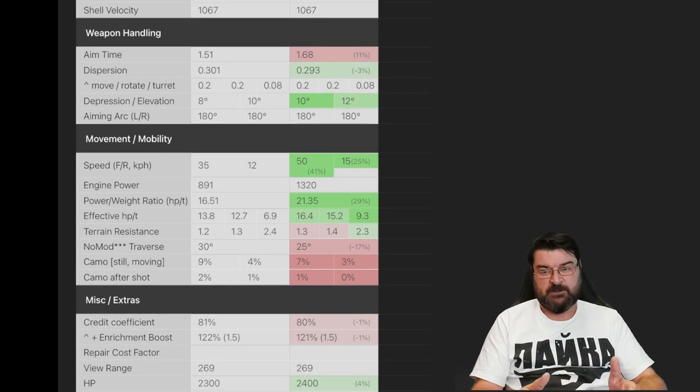The 50B has much better speed — it's churning out 50 km/h forwards and 15 backwards, whereas the T57 Heavy only manages 35. That makes a massive difference because in the 50B you're able to move around the map a lot more easily. The power-to-weight ratio and effective horsepower per ton are also better on the 50B, though its terrain resistance isn't as good as the T57 Heavy, nor is its traverse or camo profile.